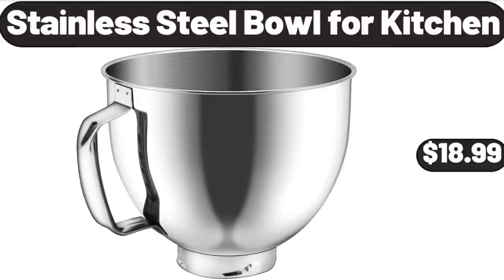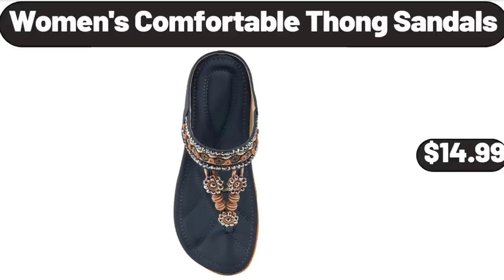Stainless Steel Bowl for Kitchen, $18.99. Women's Comfortable Foam Sandals, $14.99.